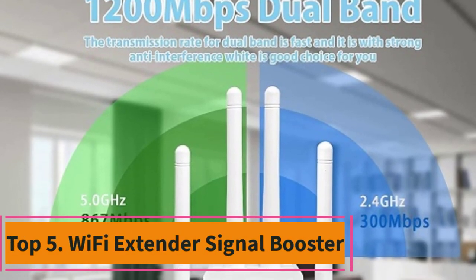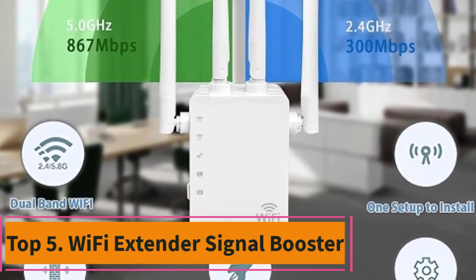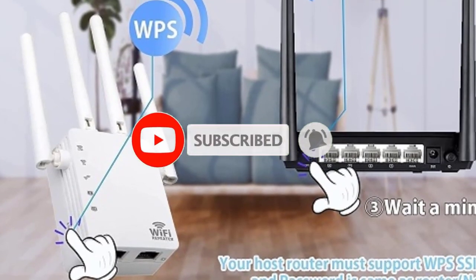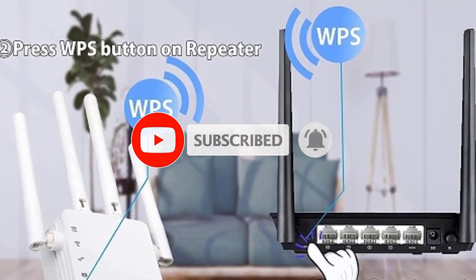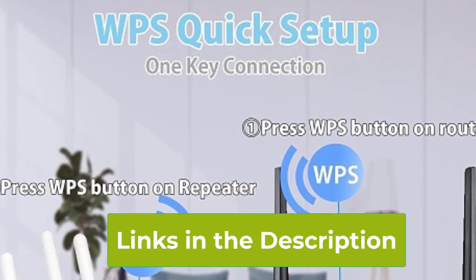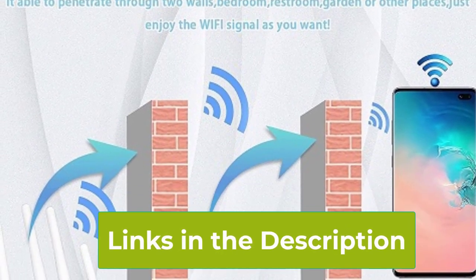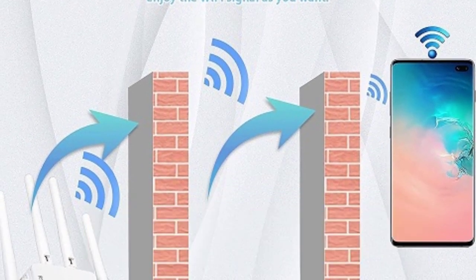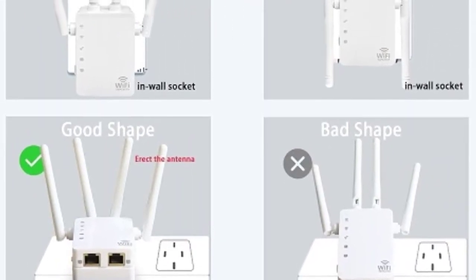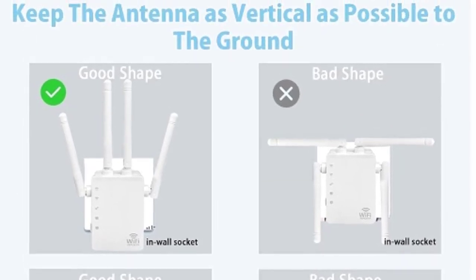Top 5: Wi-Fi Extender Signal Booster. Upgrade your home network with the Wi-Fi Extender Signal Booster, delivering lightning-fast speeds of 1,200 megabits per second across both 2.4 GHz and 5 GHz dual bands. With coverage extending up to 9,500 square feet and strong penetrability, it ensures seamless connectivity for up to 35 devices simultaneously. Enjoy hassle-free setup with the convenient one-tap setup feature, providing 360-degree full coverage throughout your home.